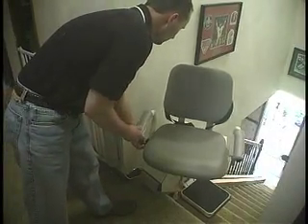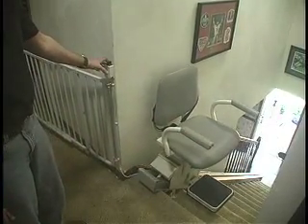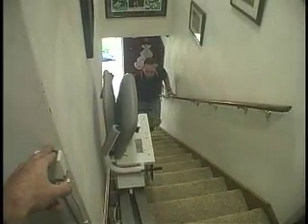A seat belt is permanently attached to the chair for riders who may need an additional level of safety. The stair lift does allow for its operation with the chair folded up, in case the chair needs to be moved while obstructions are in the way.